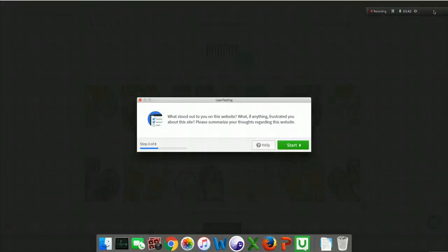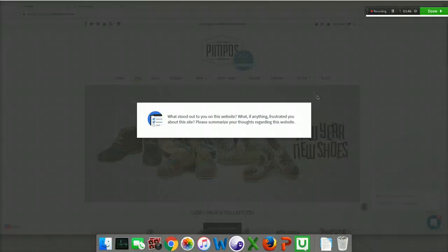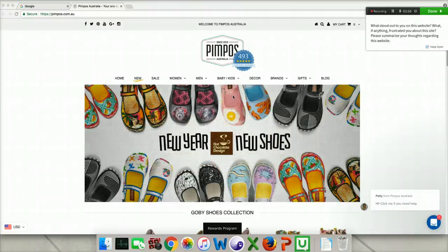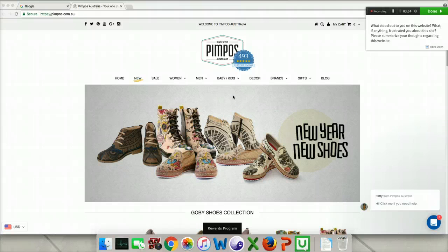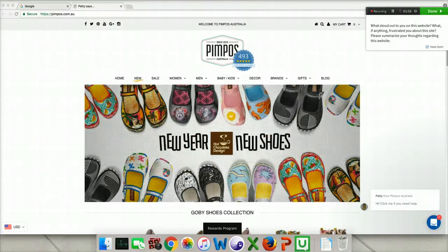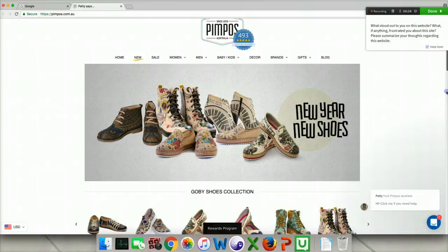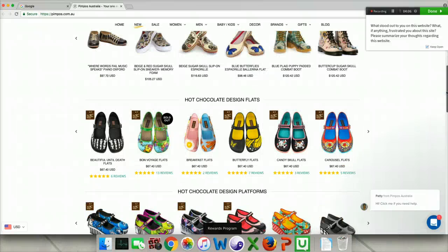What stood out to you on this website? What, if anything, frustrated you about this site? Please summarize your thoughts. What stood out to me is definitely the photographs of the shoes — they're very eye-catching, whimsical. I don't think anything would be controversial about that statement. So that's what stood out to me.